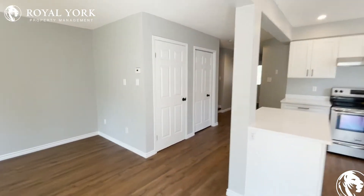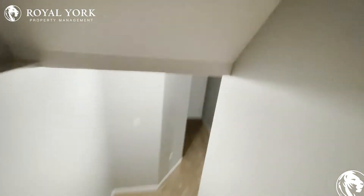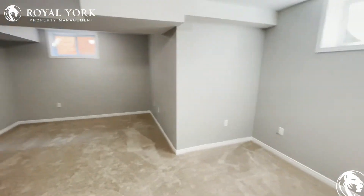Let's take a look downstairs. Heading down, we have our carpeted floors — big, big space, a large area with lots of room down here for fun and games if you have kids or something like that. Great area with soft carpeted floors.